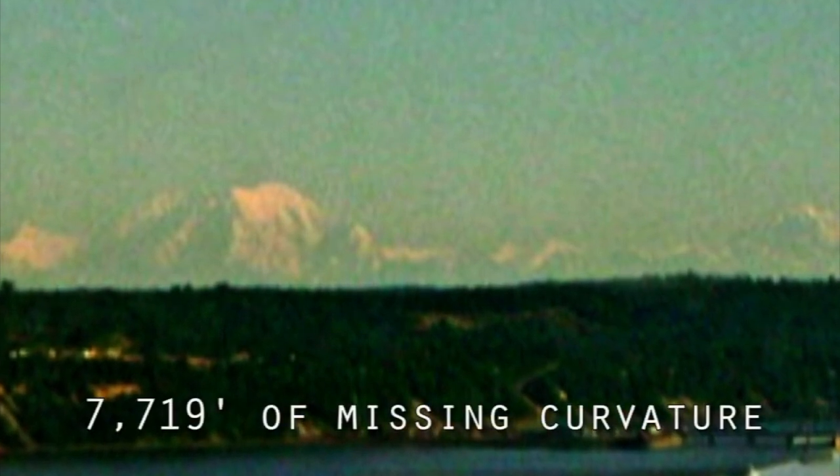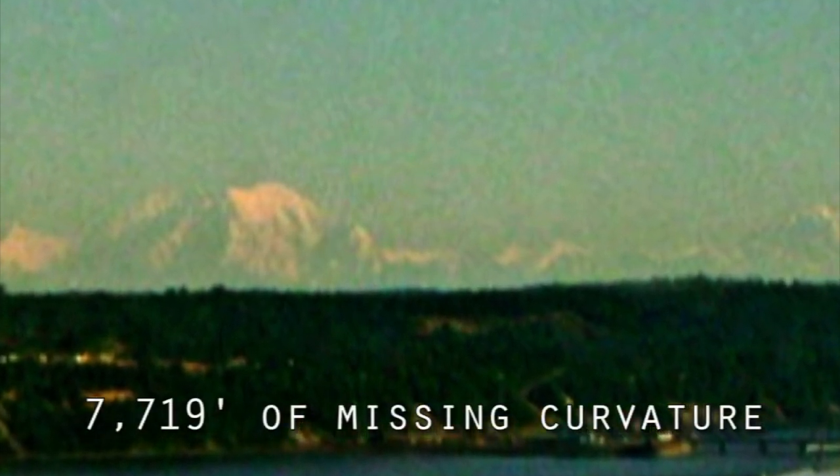From Anchorage, Alaska, on a clear day at an elevation of 102 feet, Mount Foraker can be seen by the naked eye. At 120 miles away, the summit should be leaning away from the observer and hidden by 7,719 feet of ball-Earth. When in reality, the entire mountain, from base to summit, can be seen standing upright.